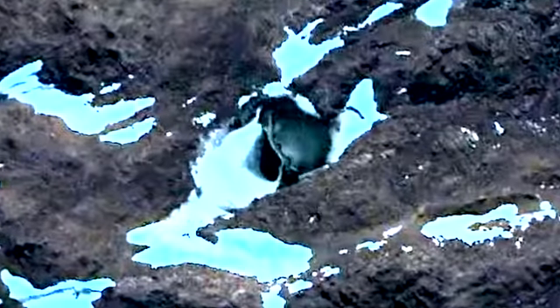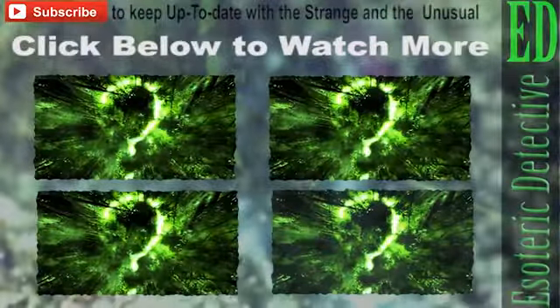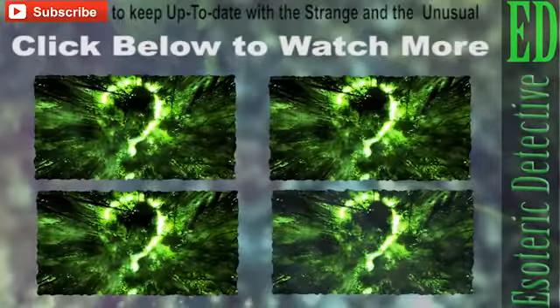Stay tuned and subscribe to Esoteric Detective to keep up to date with the strange and unusual. Please give a thumbs up if you liked the video, and do let me know what you think in the comments section. Until next time, goodbye.